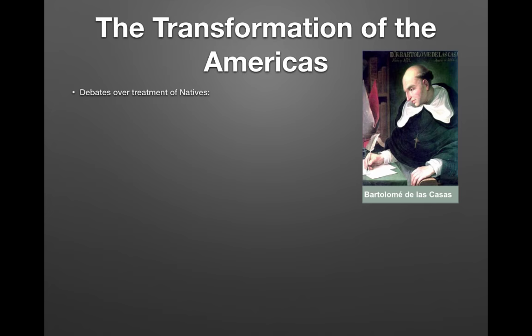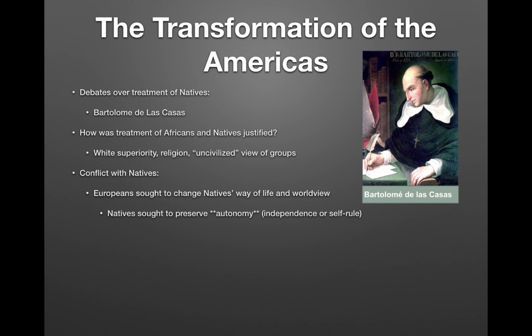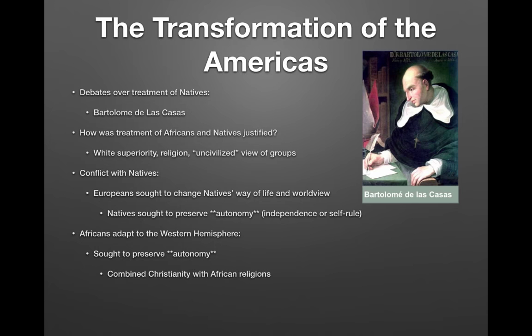There were debates over the treatment of natives. Bartolomé de las Casas advocated for better treatment of natives and was in the minority of Europeans who did so. Harsh treatment of Africans and natives was justified by claims of white superiority, religion, and the view that those groups were 'uncivilized.' Europeans sought to change natives' way of life and worldview, while natives sought to preserve their autonomy — their independence and self-rule. Africans in the Western Hemisphere similarly sought to preserve autonomy. They combined Christianity with African religions and formed maroon communities — settlements made up of runaway slaves.